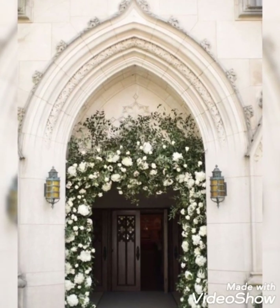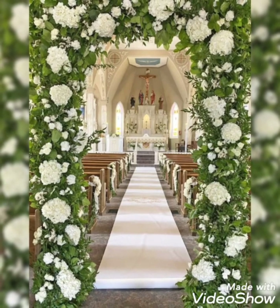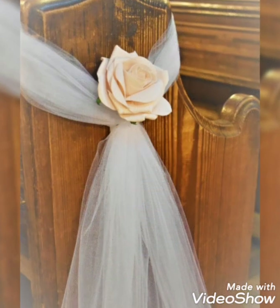Hey guys, welcome back to my channel. I hope you all are fine and doing great. In today's video, I'm going to show you some of the most beautiful, popular, and charming collection of flower decorations. Here are some of the most trendy flower decor ideas.